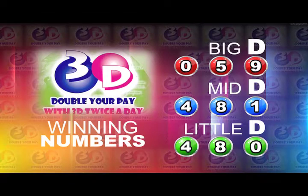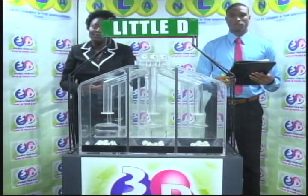Little D winning number: 4, 8, 0. Our next presentation is this evening. Do join us then. We will continue with the Play 4 draw in just a moment.